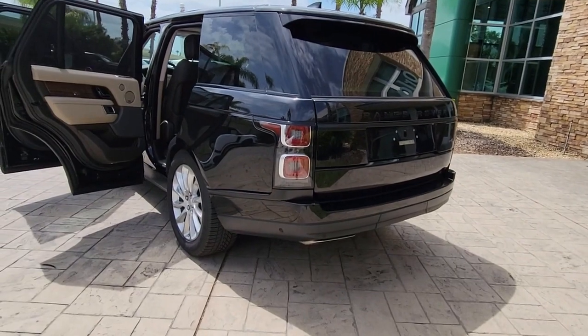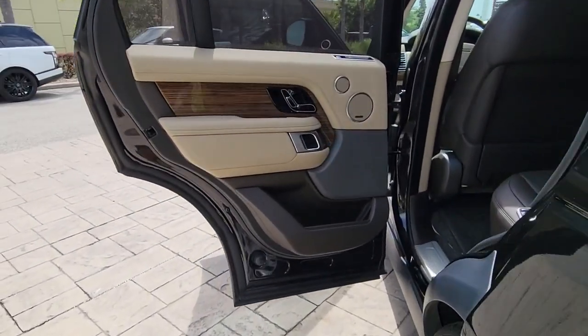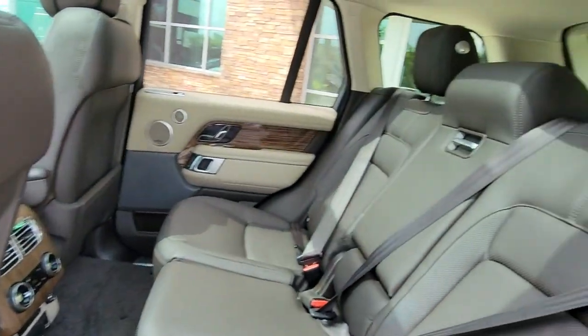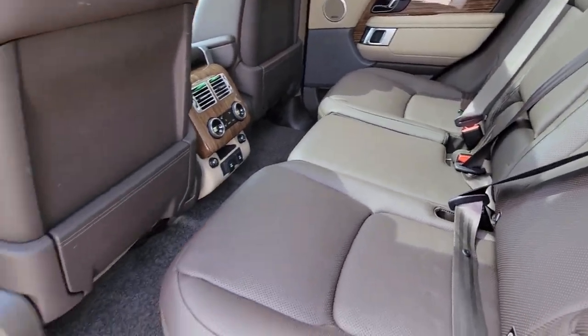Panoramic roof, hands-free liftgate, keyless entry, sunroof, moonroof, navigation system, four-wheel drive, power liftgate, woodgrain interior trim, keyless start, heated rear seat.